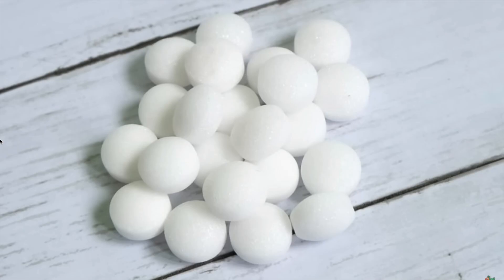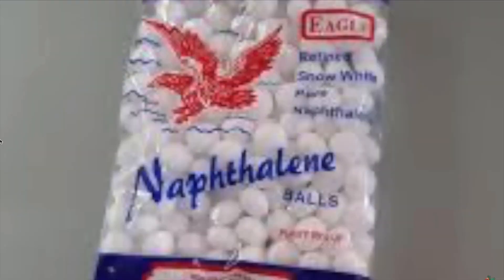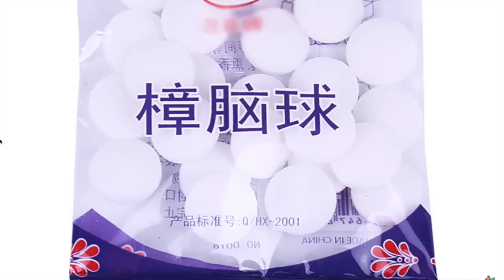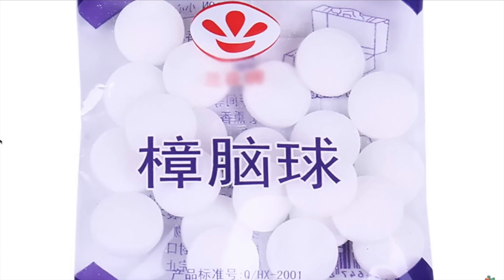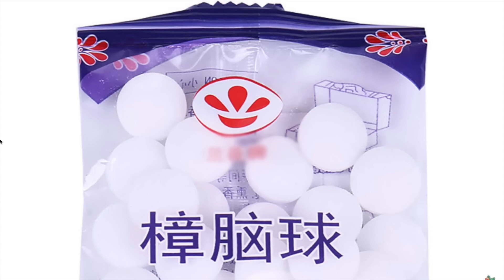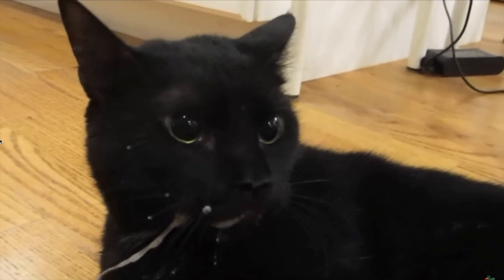Naphthalene balls are dangerous enemies. If moth balls continue to be used in your home, then it is very important to be careful where they are placed to ensure that the cat cannot access them. Just as it happens in the case of humans, this product is also very toxic for your pet and can put its life at risk by causing severe poisoning if it ingests them. Symptoms include vomiting, diarrhea, and seizures, a scenario that can lead to death.